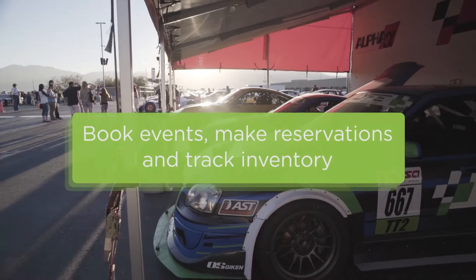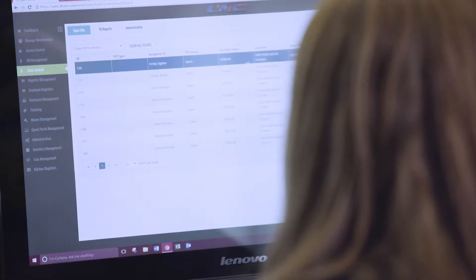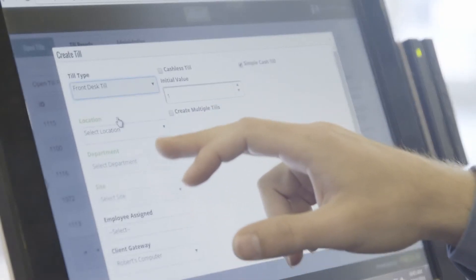You can even book events, make reservations, and track inventory. And when it comes time for employee scheduling, timekeeping, and a host of other human resource duties, Aluvi stands among the best.